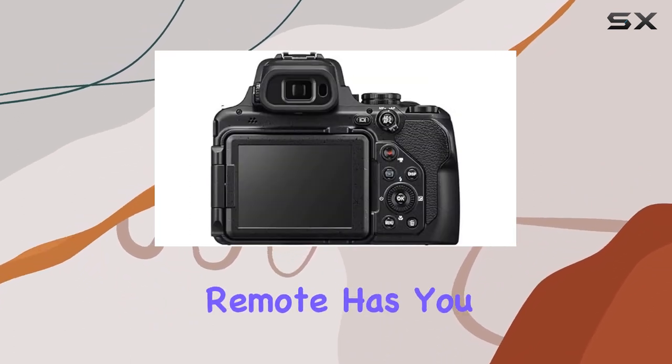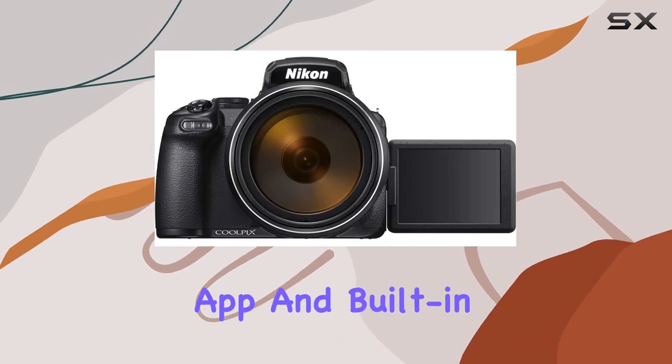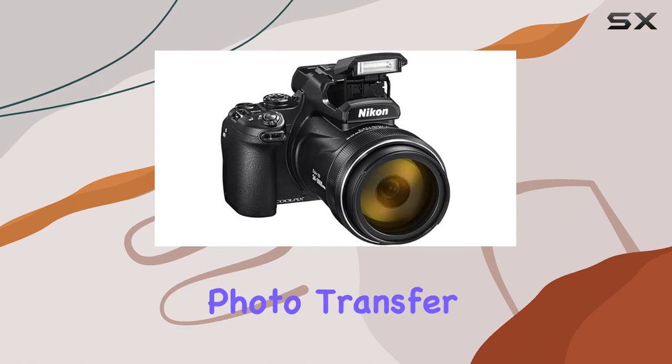Concerned about camera shake during extreme zoom or need remote operation? The optional ML-L7 remote has you covered. And when it's time to share your masterpieces, the SnapBridge app and built-in Wi-Fi and Bluetooth allow seamless photo transfer to your smartphone.